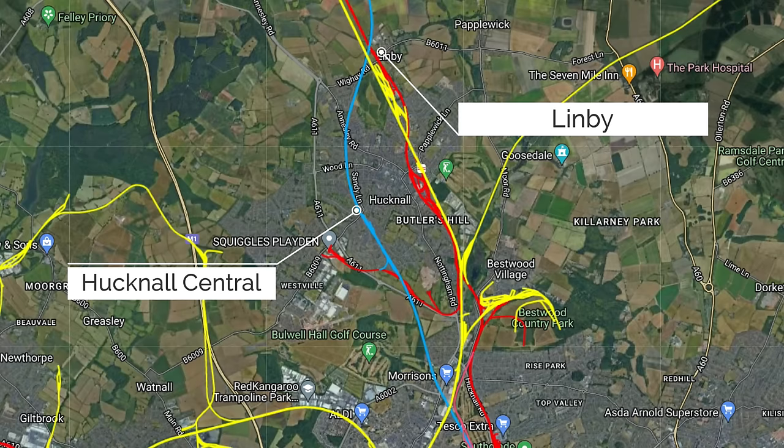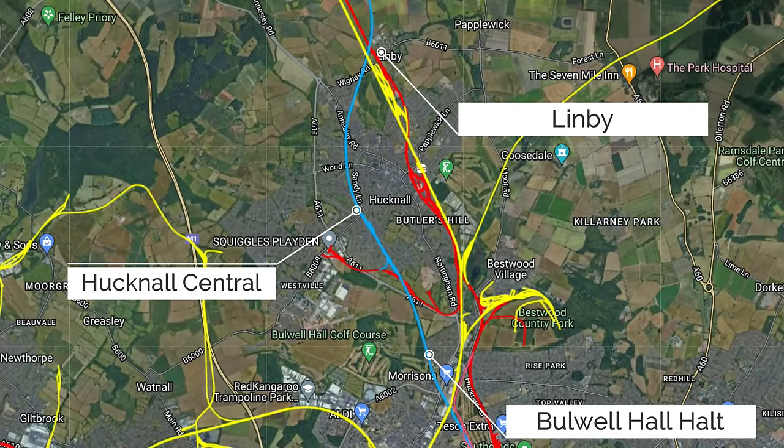It loops around and we're going to meet up with Hucknall Central Station, or the site of where it once was. I've got quite a few photos to show you of what it once looked like in operation and after closure, before we carry on to where Bulwell Hall Halt was. This one had a very short life. There is quite a bit to look at, there are a few diversions, but it's all in all a very nice walk, and it's also given me ideas for future walks.